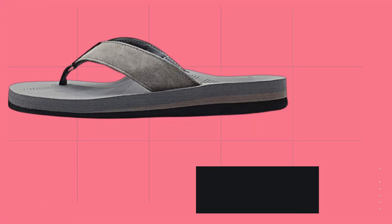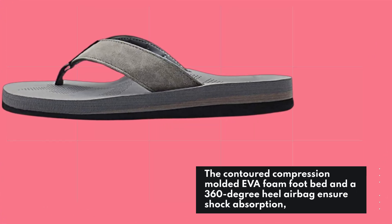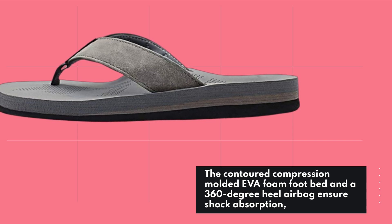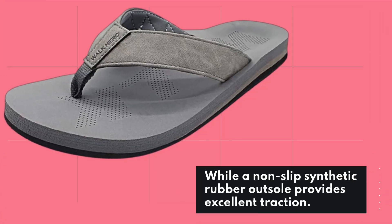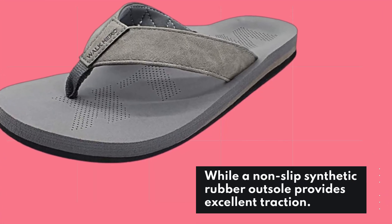The contoured compression-molded EVA foam footbed and a 360-degree heel airbag ensure shock absorption, while a non-slip synthetic rubber outsole provides excellent traction.